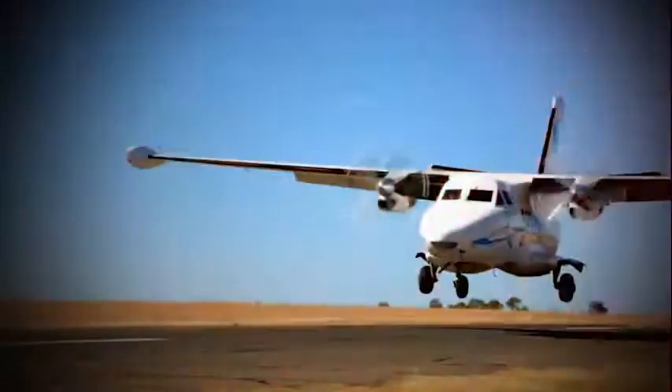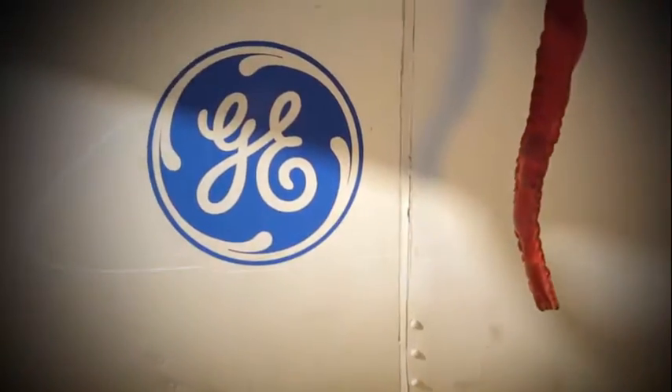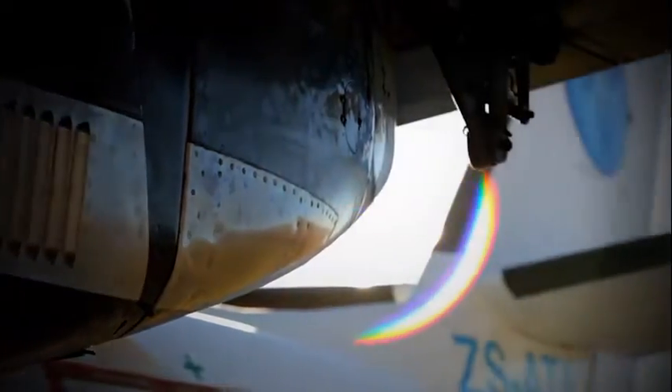Today on Top Air, we fit a regular Let 410 with the new GE H75 engine, making it a faster, more efficient aircraft.